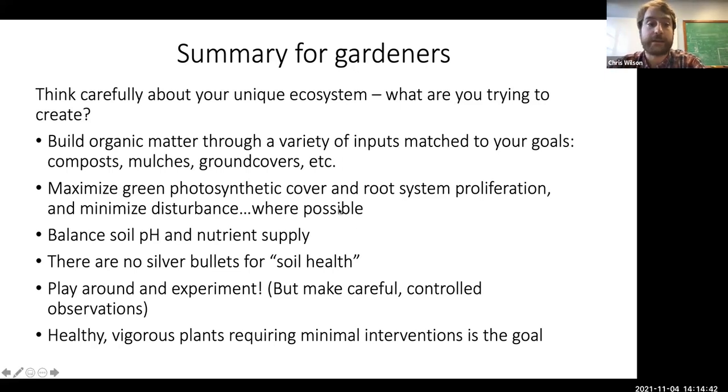Healthy, vigorous plants that require minimal interventions is really the goal, and it's also the ultimate sign of having soil health. Thank you for tuning in. I hope some of this has been useful, and I wish you well in all of your plant production endeavors.